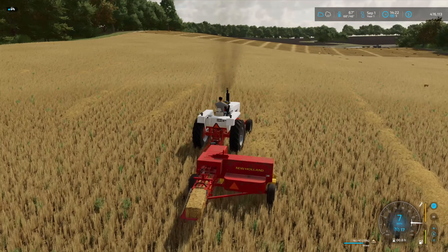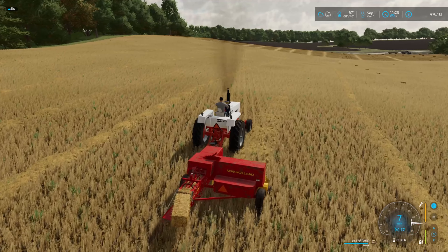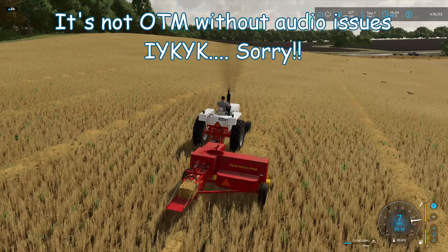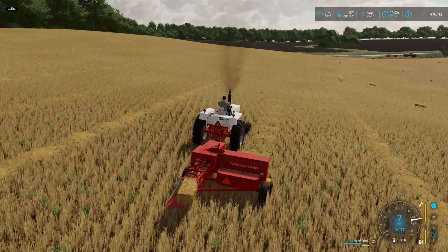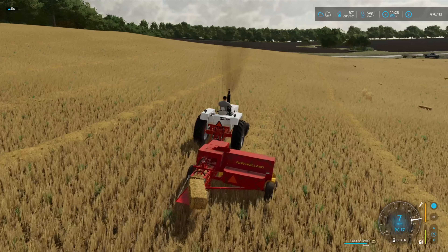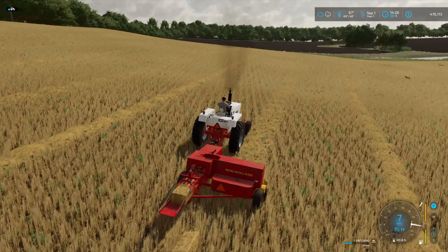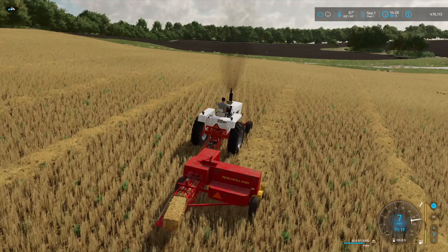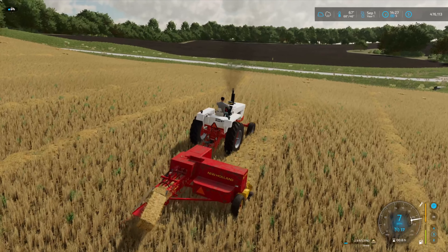Hey everybody, welcome back to the channel and our 'Own the Map' challenge series here in Elmo, Missouri. This is episode two. As you can see, we have ourselves a new baler - it's a New Holland brand, we bought it for five grand. There was a John Deere small square baler we had our eye on, but that one ran about 17 grand, so we went with the older New Holland for less. We also bought a hay wagon, a Vermeer rake, and an old New Holland haybine.